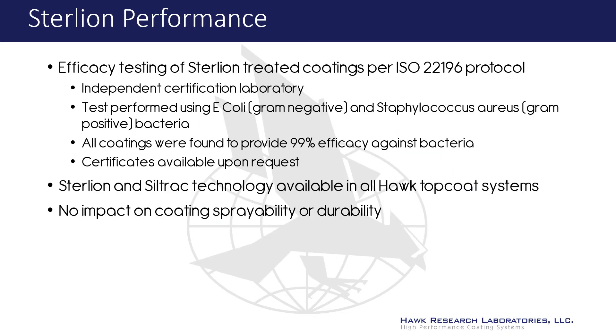The performance of Sterlion coatings was tested and certified by a third-party, independent laboratory under the ISO 22196 protocol. Representative gram-positive and gram-negative bacteria were tested. The Sterlion coatings delivered a 99% efficacy rate in the reduction of harmful bacteria. And as the Sterlion is incorporated into the coating, it will not wash away or lose its efficacy during the lifetime of the coating.